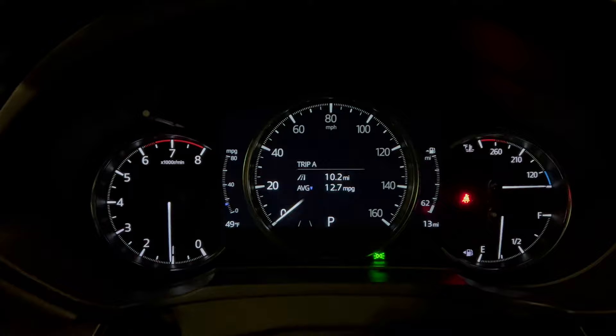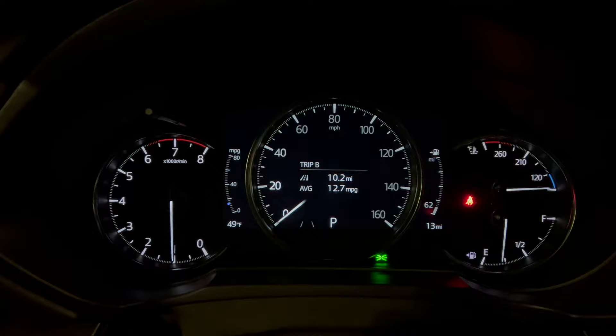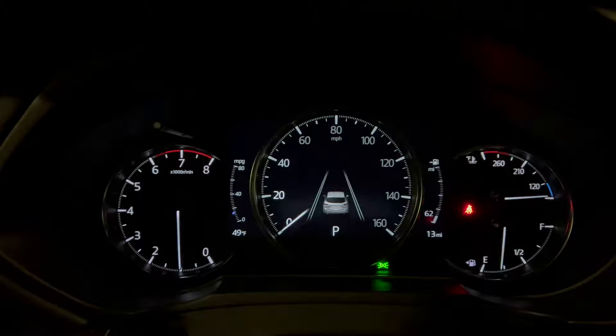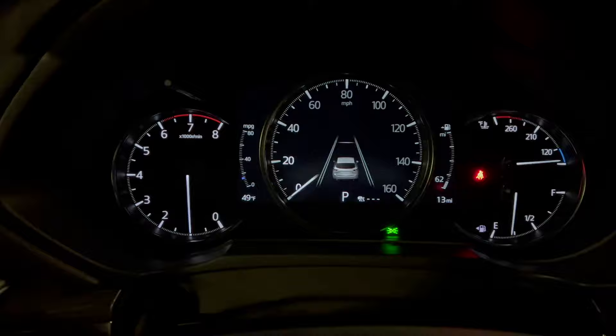Here's Trip A — the same readout as the Carbon Edition we were just in — so you have the distance for the trip and your average miles per gallon. Trip B as well, and as you see there, you can hold the info button to reset it. Here is the vehicle, and these lines would become solid when the camera reads the lanes for lane departure. Then when you turn your cruise control on, you can see that line out there — you can adjust the distance on your cruise control when you have it set, so it's reading that radar out there.